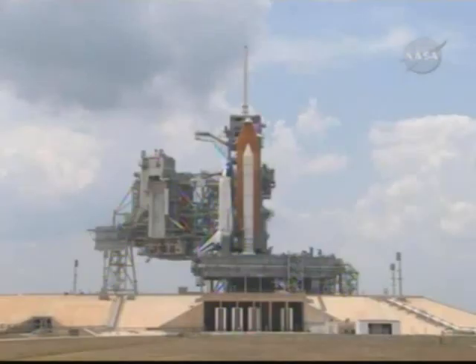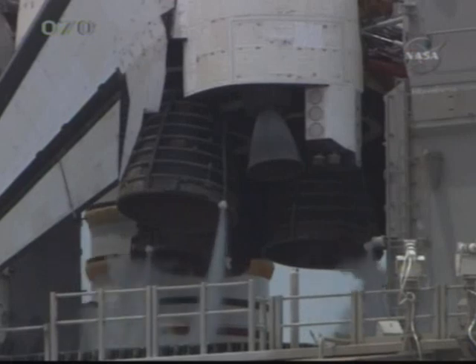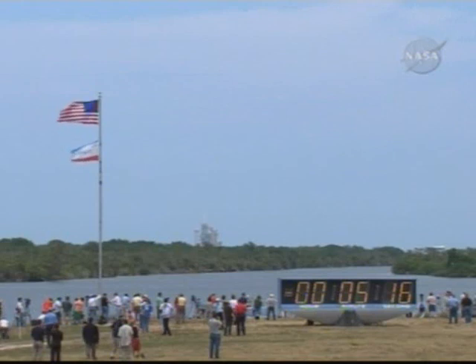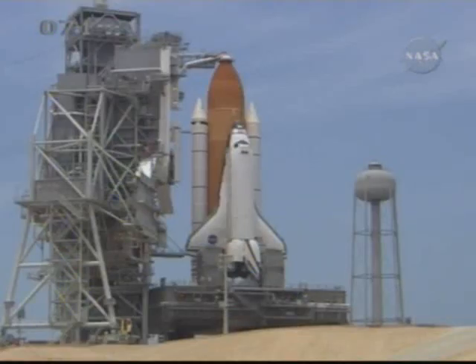We gotta go on top. OTC, PLT — three gray top-backs. Copy, PLT. Onboard auxiliary power units will start at 15 seconds at T-minus five minutes.